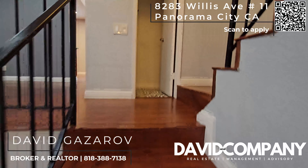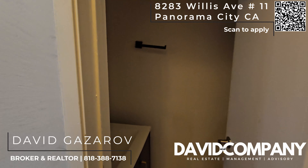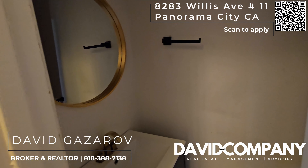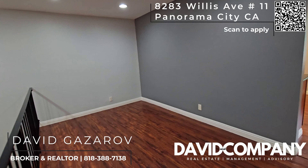Let's take a look upstairs. This is going to be your first bathroom. This is a three-bedroom, three-bathroom property.